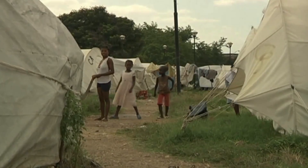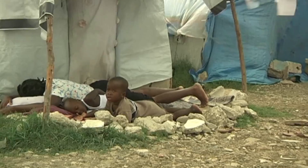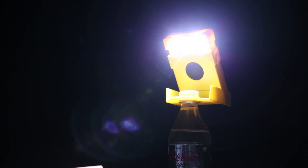They have no lights. For each WakaWaka Power that you purchase here online, we will donate one WakaWaka Light — the classic — to a family in Haiti who still lives in darkness. Together with UNHCR, we will make sure your donations reach the right families who need it most.